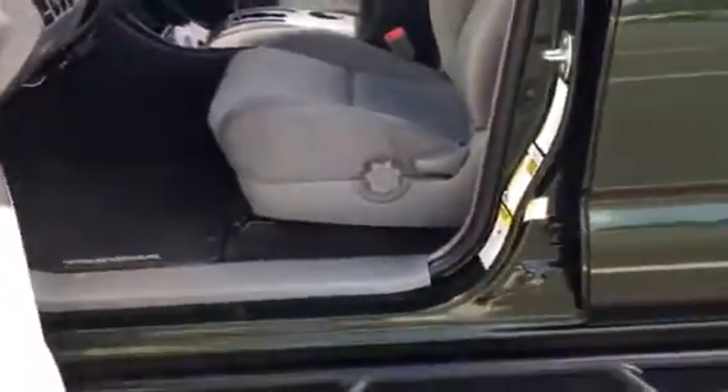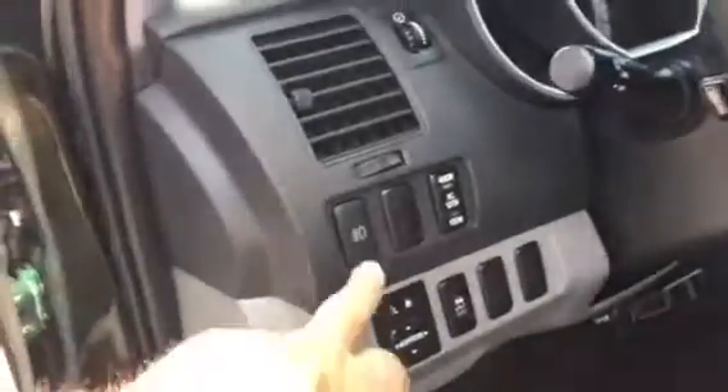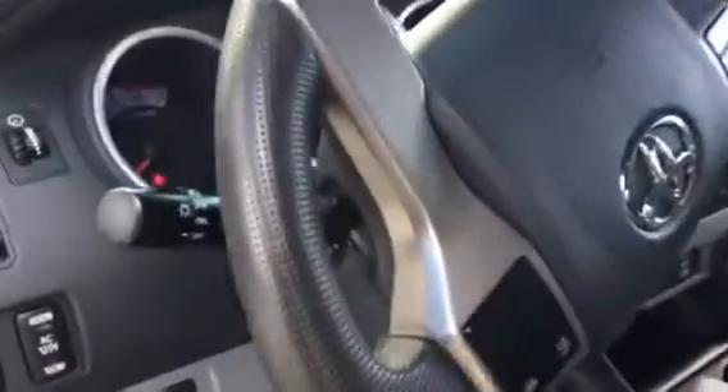Let me show you the inside. Inside's got the gray TRD seats, lumbar, all-power windows and locks. There's that 400-watt button there. It does have fog lights in the front. You've got cruise control, radio controls, and Bluetooth all on the steering wheel. And you do have a backup camera, touch screen radio system, a CD player, and electronic mirror there.